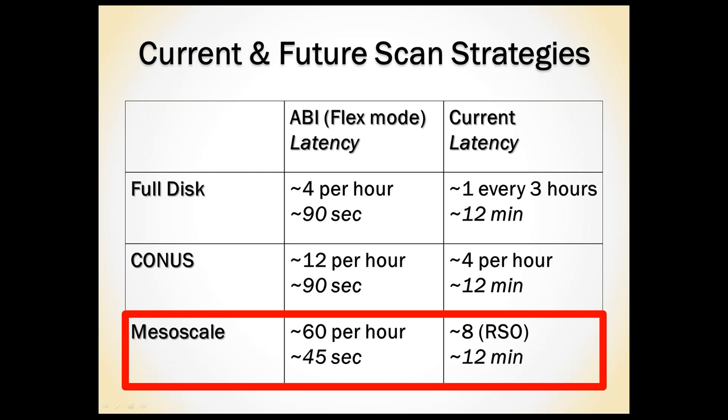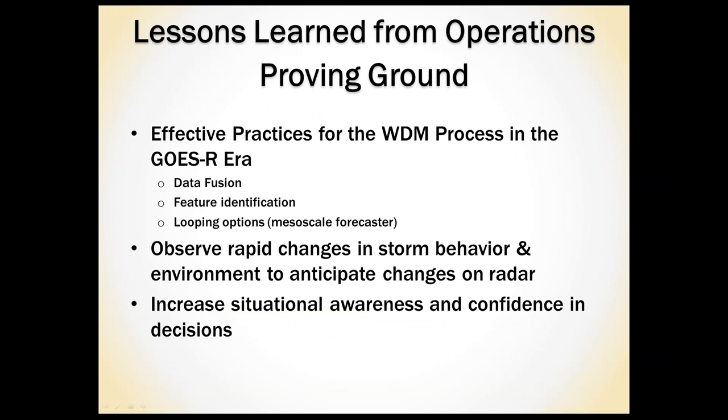Typically we see what already has happened, so it's difficult right now to integrate satellite imagery into our real-time decision-making, but in the future it will be much easier. A few lessons learned from my perspective at the Operations Proving Ground: data fusion was extremely important, and looking at different features in one-minute imagery, there is a lot we notice and a lot that in the future we will notice about different storms and their characteristics that we just don't really see right now. Different looping options — looping forwards and backwards through short loops — could be extremely important in integrating this one-minute imagery.